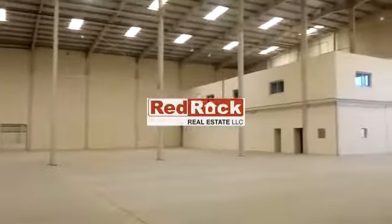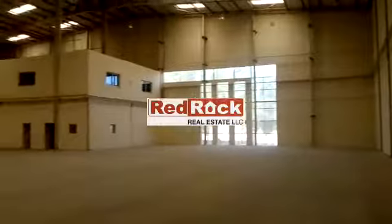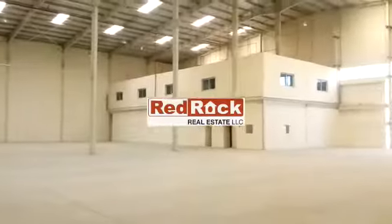These are a total of three warehouses, all interconnected. Each one has an office, so the total is around 100,000 square feet of area.